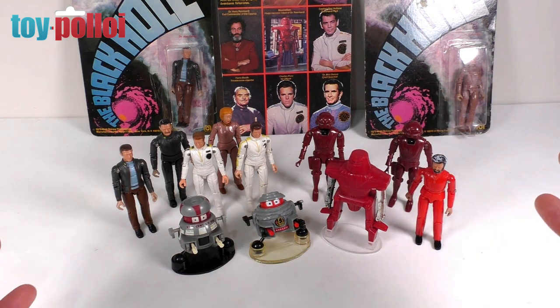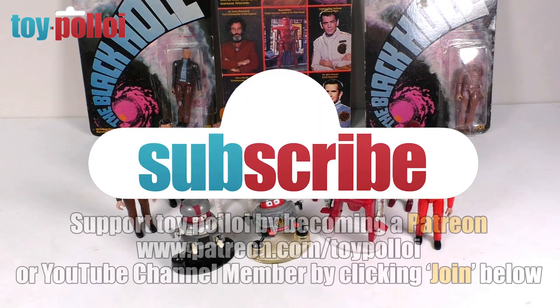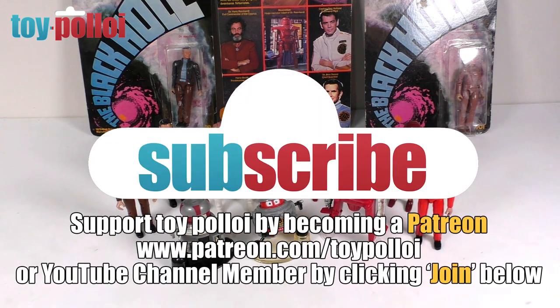If you've enjoyed this review of the Black Hole figures, make sure to hit the subscribe button and tap the bell to be notified each time I upload a new video. Thanks for watching.